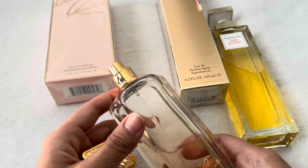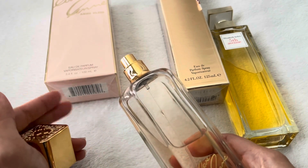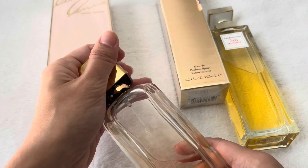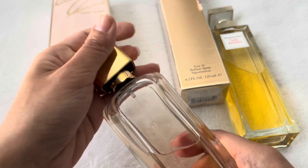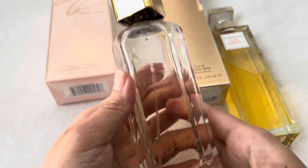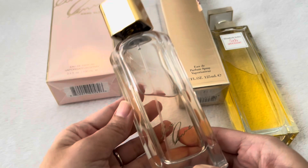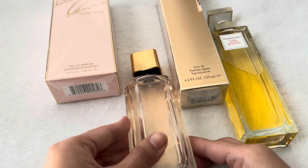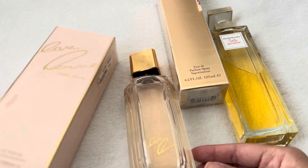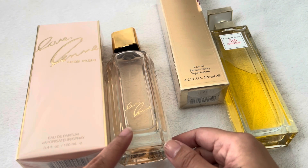I would say don't over-spray it. Maybe let it dry down. Maybe just one or two sprays — I think one or two at most because, like I said, it's really strong. And I really like the design too, it's really pretty. So I think for $13, it is really a good price.